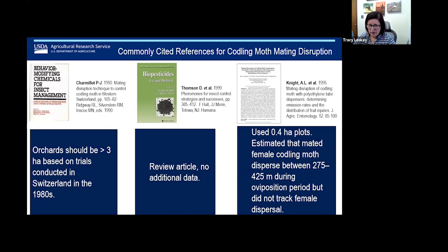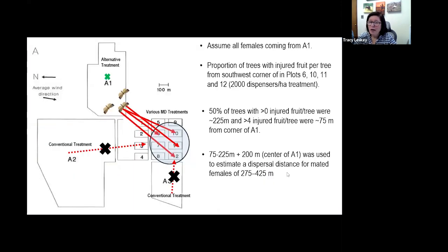Another reference is Thompson et al. 1999, which is really a review article — there's no new data in there. And then the concern over mated females dispersing into blocks came from a paper by Ellen Knight back in 1995. These data were actually not based on female flight distances, but on an estimate using what I'm going to show you next.